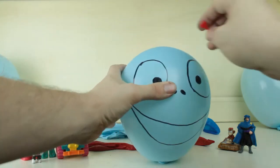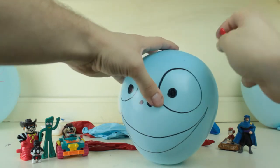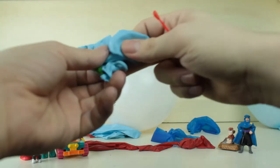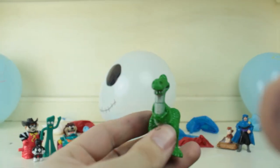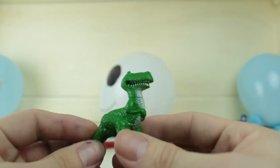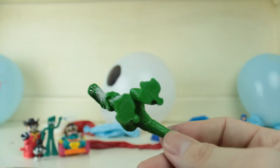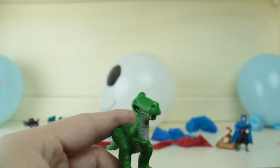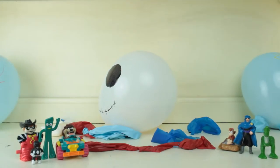What else did we get? We got a... balloon that doesn't want to — oh, we got Rex! We got Rex from Toy Story! Hey guys! My name's Rex and I'm scared of everything! No balloons! Isn't he cool? Alright, we're gonna put him right here next to Aladdin's father, and we're gonna grab another balloon.